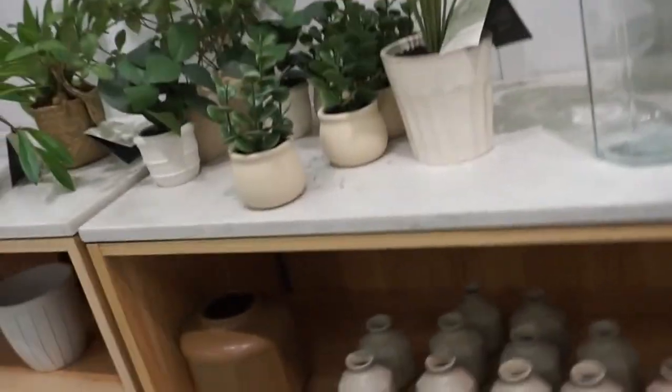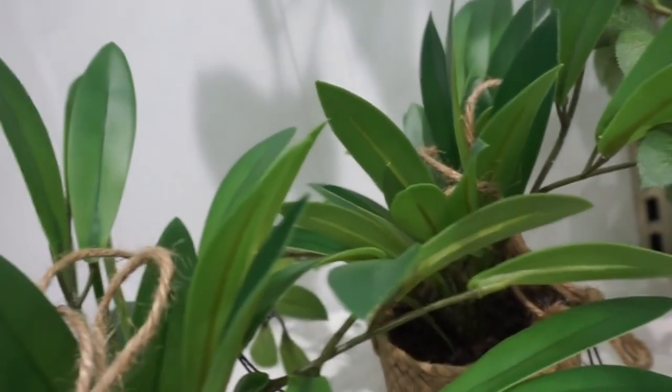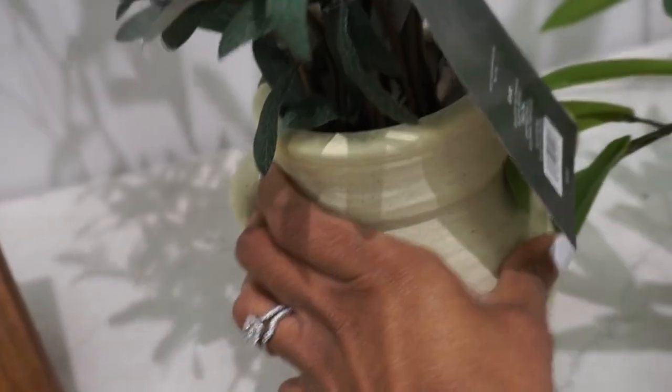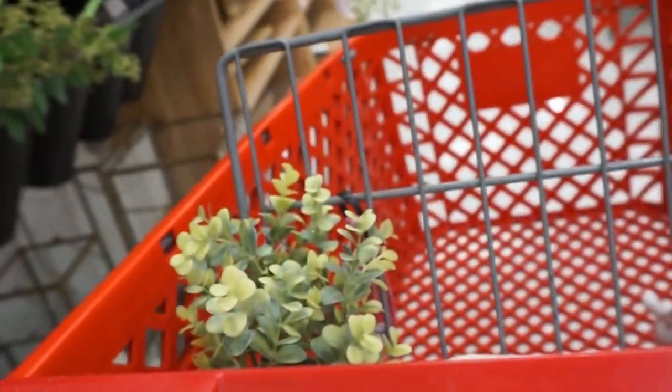These vases were so stinking cute for $14.99 — so light and airy, perfect for springtime. I loved the big one and the smaller one was $9.99. I also loved all of these potted plants — I was looking at things I hadn't seen before. This little olive tree potted plant was really cute and I actually love the pot it came in.